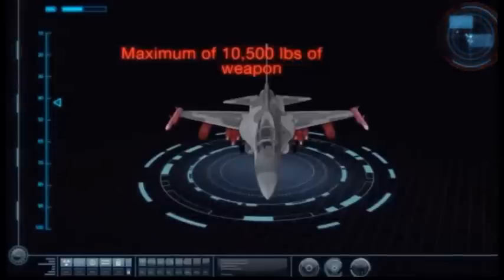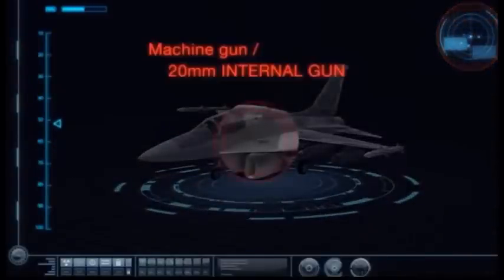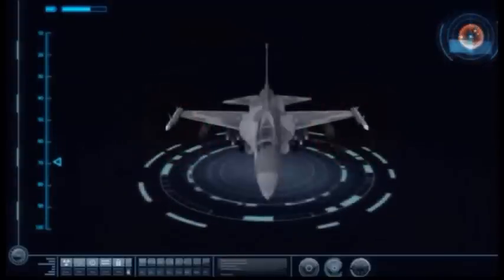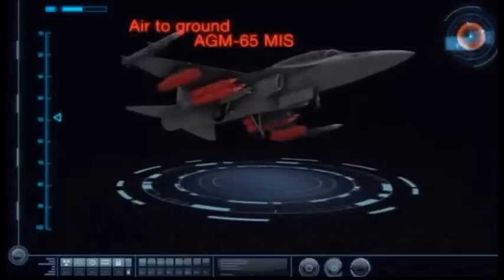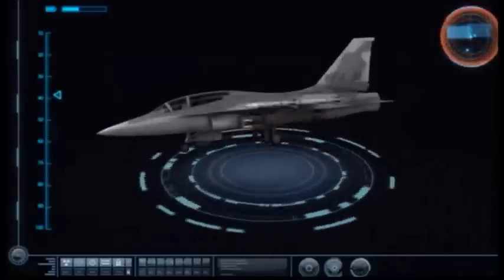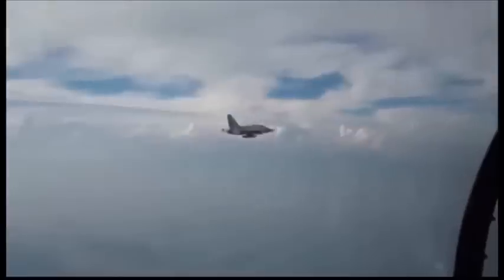The FA-50 aircraft can carry a weapons load of up to 4.5 tonnes. The aircraft can be armed with AIM-9 Sidewinder short-range air-to-air missiles, AGM-65 Maverick air-to-ground tactical missiles, AGM-GBU-38B joint direct attack munitions, JDAM CBU-105 sensor fused weapon, MK-82 low drag general purpose bombs, and cluster bomb units. The aircraft is also mounted with an internal 3-barrel 20mm Gatling gun and a 19-tube 2.75-inch rocket launcher for firing folding fin aerial rockets.